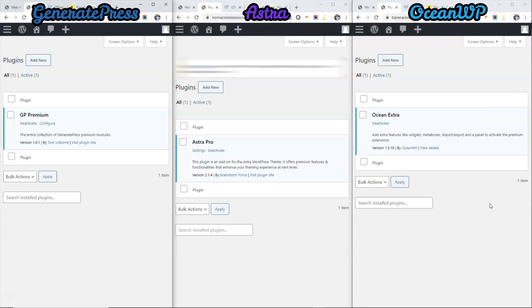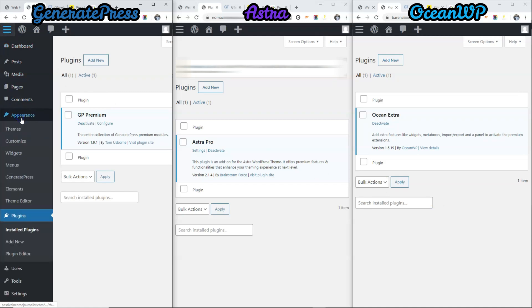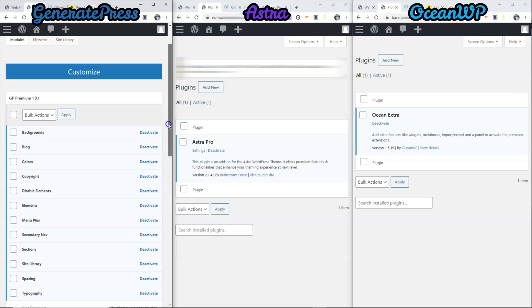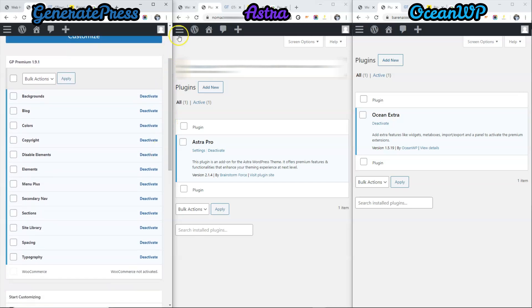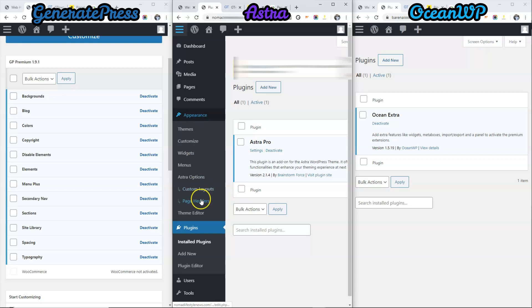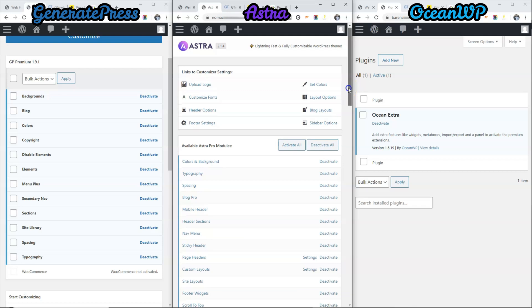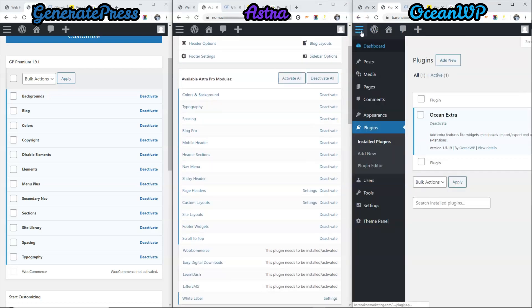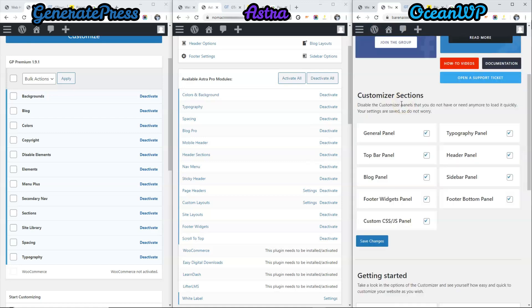Next, we want to ensure all the pro features of the team are activated. For domain number 1, we go to Appearance, GeneratePress, and you can see that all these features are activated. And next, we go to Astra, Appearance, Astra options, and you can see all these are activated. And for OceanWP, it is a little different — they will have a theme panel, and you can see that all these customizer functions are activated.